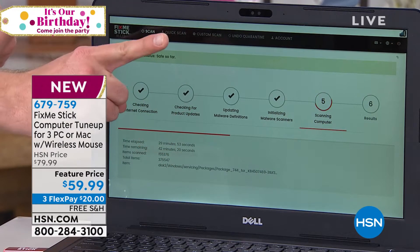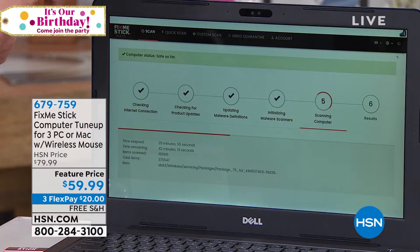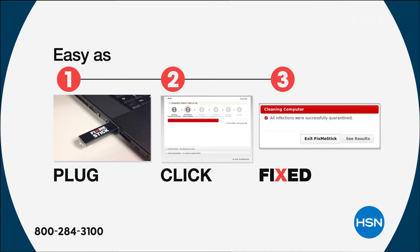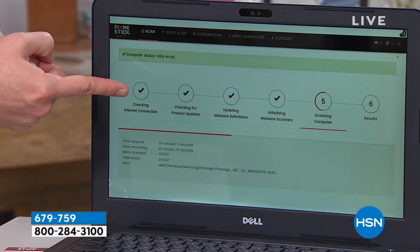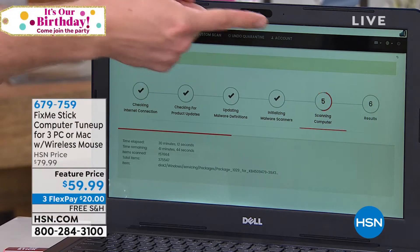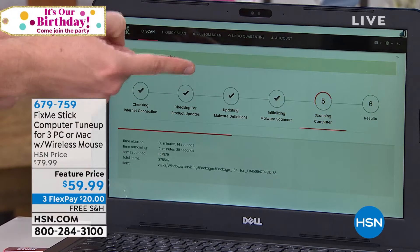Step one, plug it in. Step two, double-click Run FixMeStick. Step three, come back an hour or two hours later — depending on how big your hard drive is — and your computer is fixed. Everything is automatic, and as soon as you turn it on, it's going to automatically make sure that you're online and download all the latest antivirus definitions.